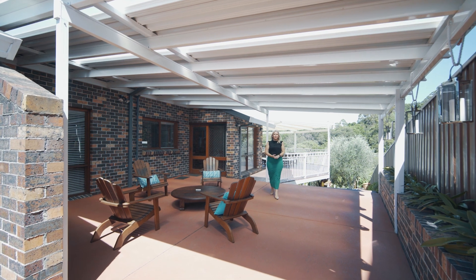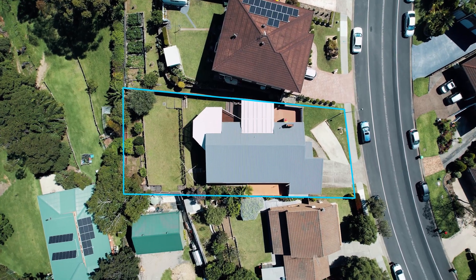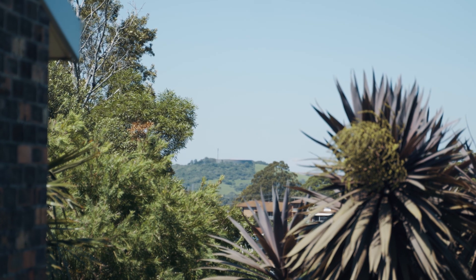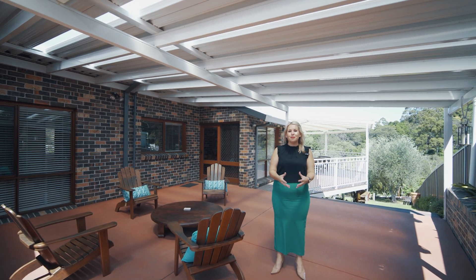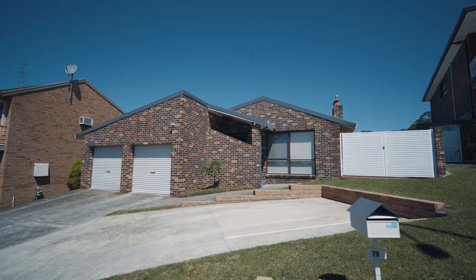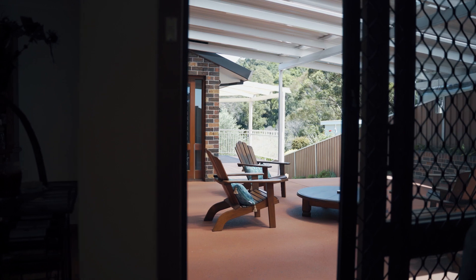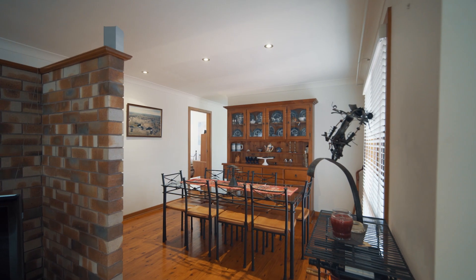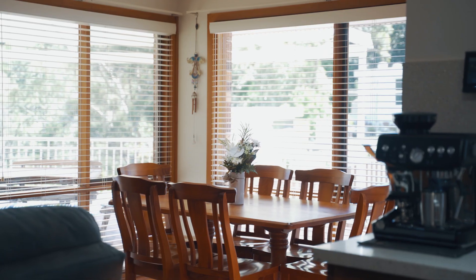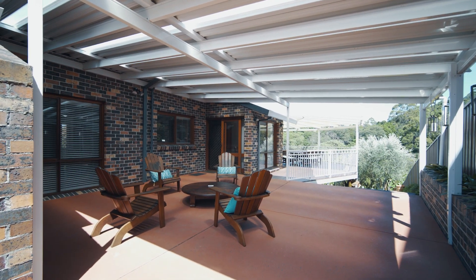An immaculately maintained home positioned on an oversized block, with a gorgeous leafy outlook that you can enjoy from the undercover entertainment area. I'm Sarah Ward from Stone Real Estate Illawarra, welcome to 79 Darabong Drive, Quarter Heights. The home itself features four bedrooms and is perfect for the family needing space to raise the kids. A central kitchen, timber flooring throughout, and an oversized garage with extra shed storage are just some of the wonderful features.